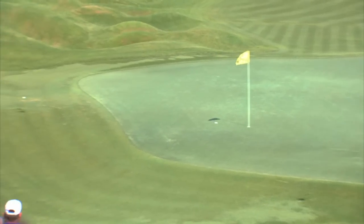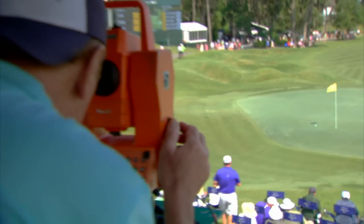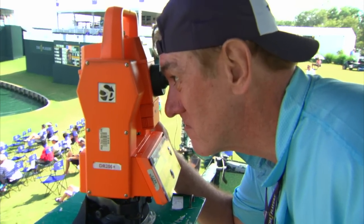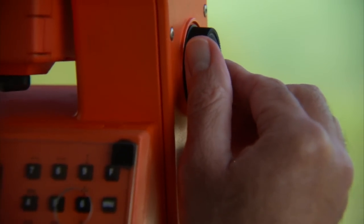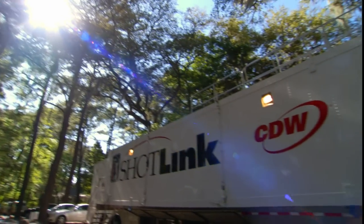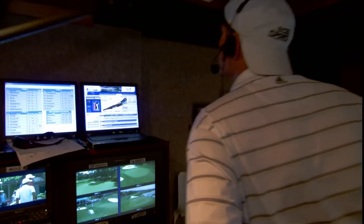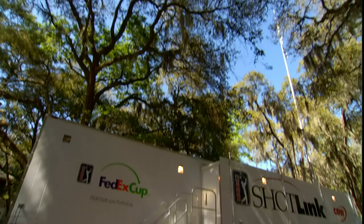This amazing technology is nothing new for the PGA Tour team. They've been teamed up with CDW since 2008, finding solutions to every problem along the way. Over the course of the last several years, we've been able to improve the fan experience by delivering data more quickly to both broadcasters, the website pgatour.com, and the world, really.